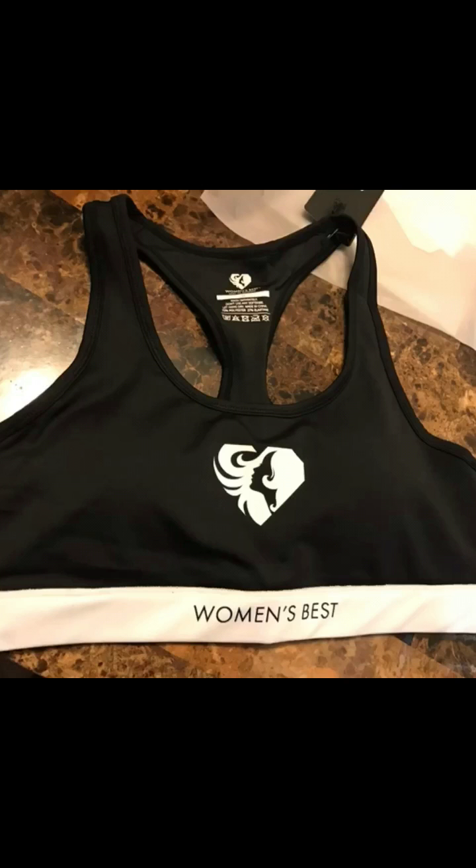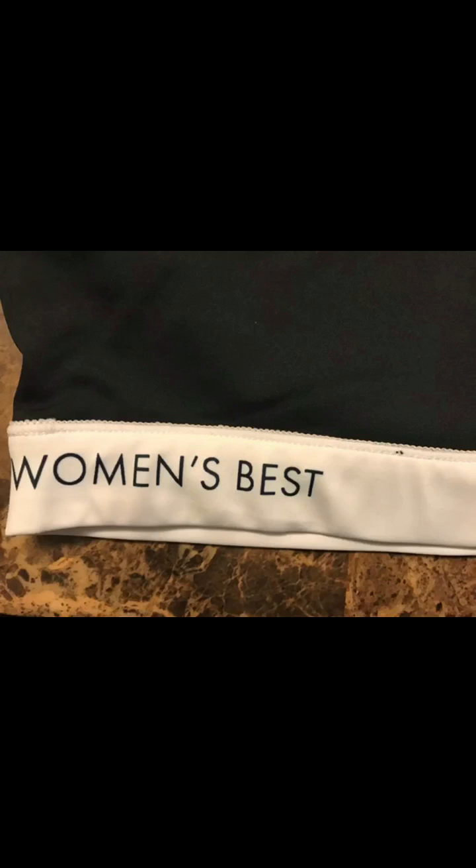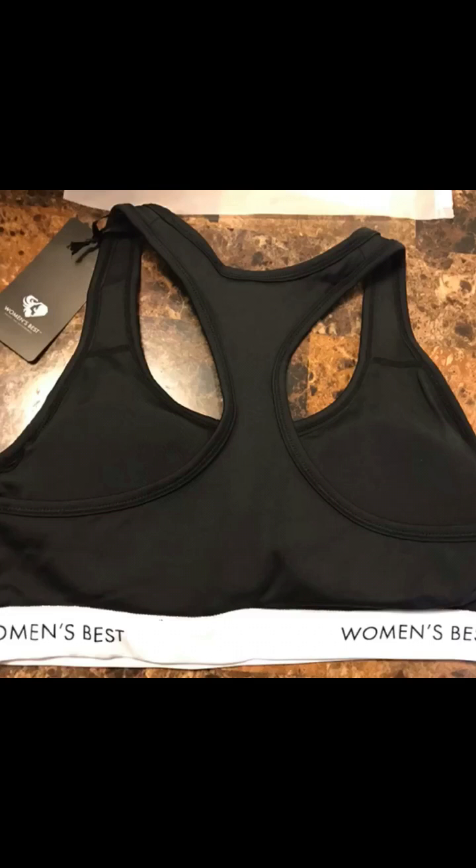I ordered two things from their product line. I got the sports bra in a medium and I got the jogger pants in a large because I didn't know the size. Now the sports bra comes with padding and it's actually very good supporting. The band underneath is very good for supporting because I have big breasts and I jump around a lot, and it's a great racer back on it.